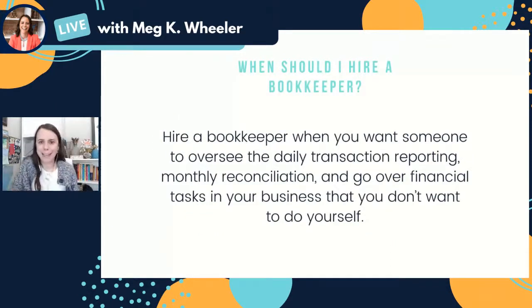So when should you hire these people? When should you hire a bookkeeper? I typically suggest hiring a bookkeeper when you want someone else to oversee the daily transaction reporting in your business — adding in transactions from your bank account, making sure they're correct, doing that monthly reconciliation, and generally handling financial tasks like payroll or invoicing that you don't want to do yourself. Bring on a bookkeeper when you've got enough of that stuff going on that it makes sense to get it off your plate and onto someone else's.